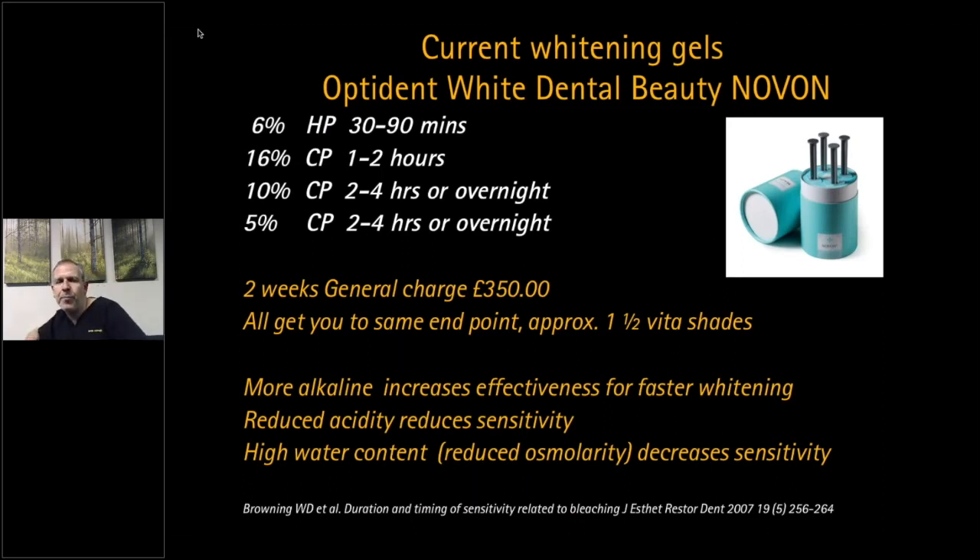On tetracycline staining: it will take a long time. Studies show it can take from three weeks up to several months. Those patients should use a 5% or low-percentage carbamide over a long period and will need to use desensitizers alongside it. I would advise whitening before veneers for tetracycline staining — treating with veneers can be tricky, as when you prep you reach very dark dentine that can be poor to bond to, causing problems with masking and bonding.